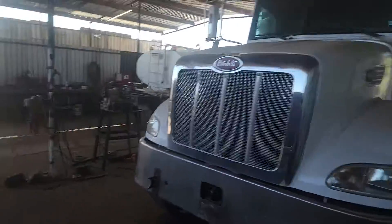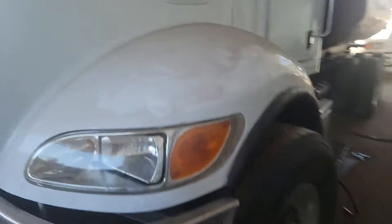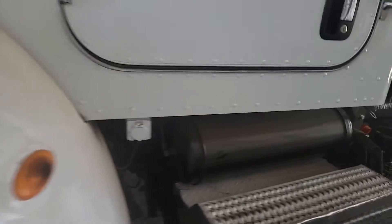There's no damage to the hood or the bumper. There's a look at your steer tires — it's got the big tires on it. The front axle is 20,000 pounds, a nice heavy duty axle.